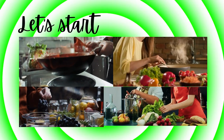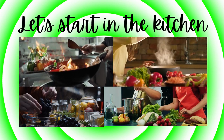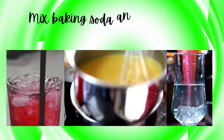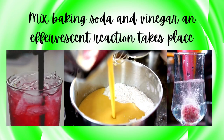Let's start in the kitchen, where cooking unleashes a series of chemical reactions. When you heat food, the Maillard reaction occurs, giving it that delicious brown crust and extraordinary flavors. And when you mix baking soda and vinegar, an effervescent reaction takes place, causing those bubbles and providing lift to our favorite cakes and breads.